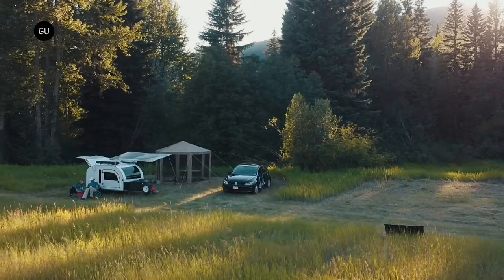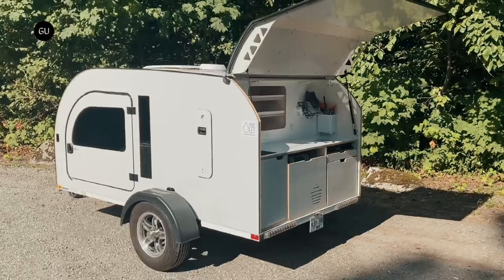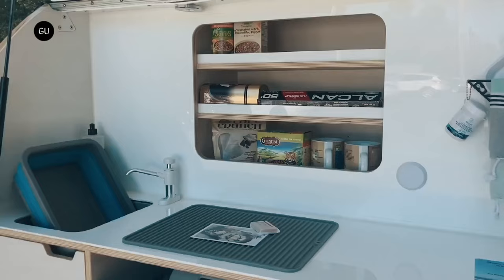This means you get an exceptionally lightweight trailer that you can park by hand. Because size doesn't matter, you still get comfortable sleeping for two adults, a large range of add-ons to enhance comfort on the road, and a packed galley in the tailgate with everything from storage to a portable stove, portable fridge, and a sink with a 10-liter water tank.